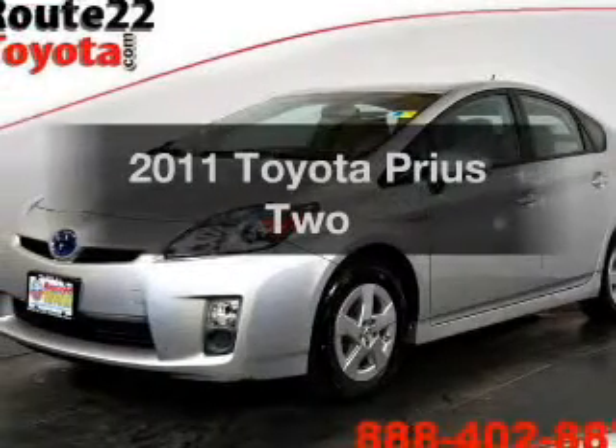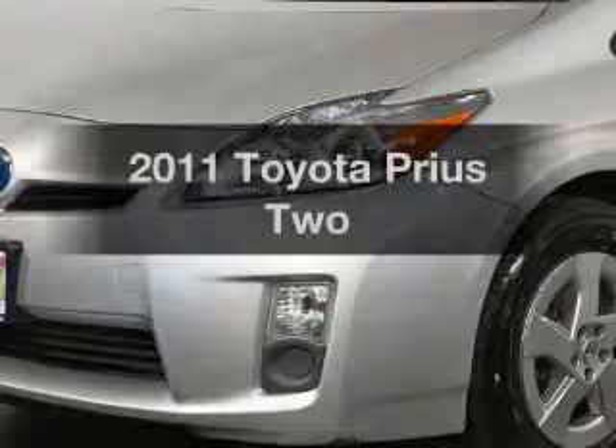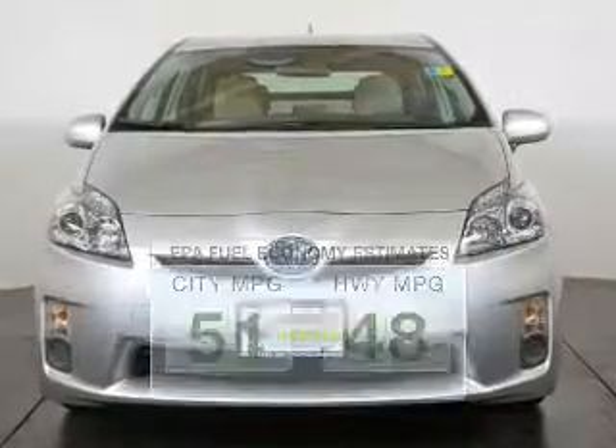Get noticed in this 2011 Toyota Prius — this is the set of wheels you've been looking for. Save your money and make fewer trips to the gas station when driving this fuel-efficient vehicle.